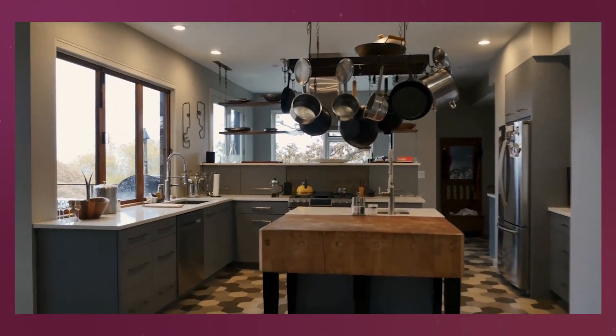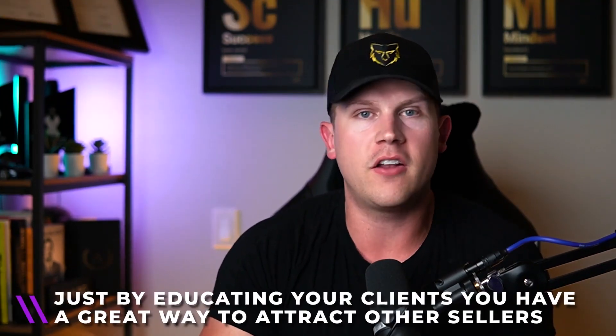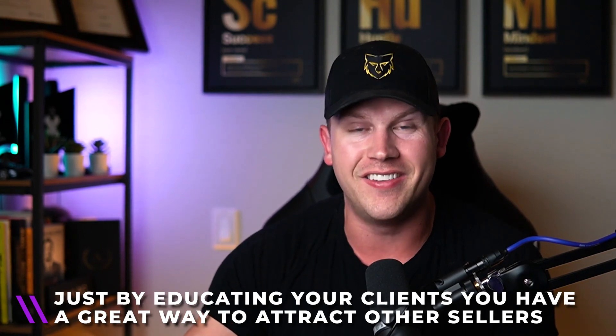Number four is 'How to prepare your home for sale in your city.' A lot of people are curious about whether they need to stage, do yard work, paint, handle roofing, update furnaces, hot water tanks, or pave the driveway. This is a great one not only to attract sellers but simply by educating people. When you educate your clients, you attract sellers because they want someone they can trust who actually knows what they're talking about.